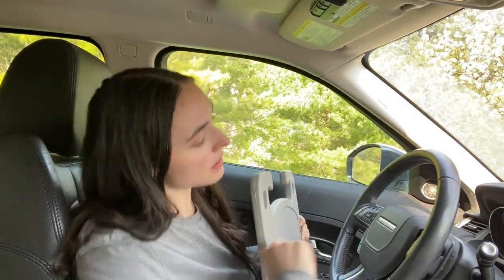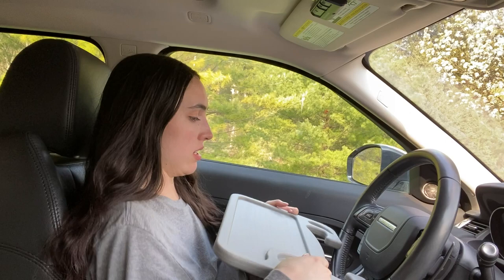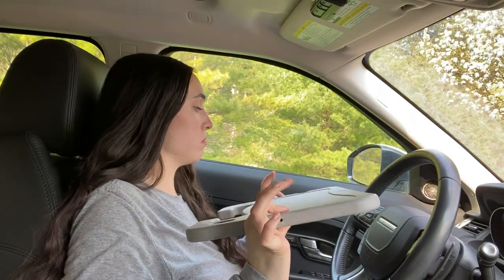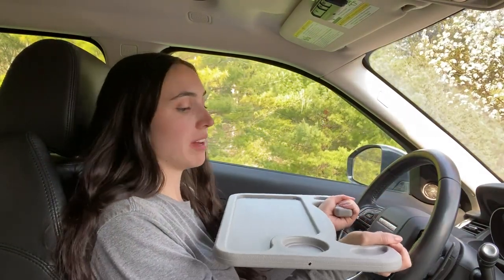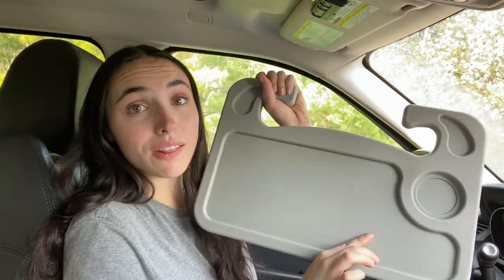I actually don't know how to move this steering wheel. As of right now this is a bust — it does not fit this girthy steering wheel column. I mean, I think it just depends on how your steering wheel is set. Like if it's pretty narrow and you can clip this in, go for it, I guess, if you need to sit in your car and type on a very small laptop.